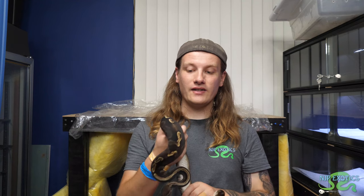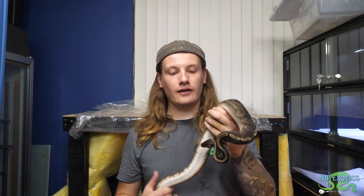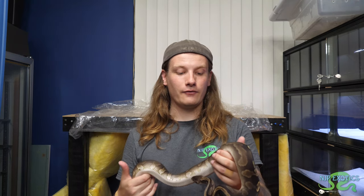Once she gets some more size on her, she'll definitely be bulking up in the next few months, and should be ready by end of November, early December for sure. I'm really excited about this girl, and super stoked about all my upcoming projects for this year.